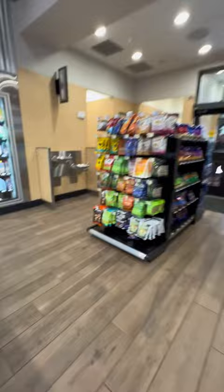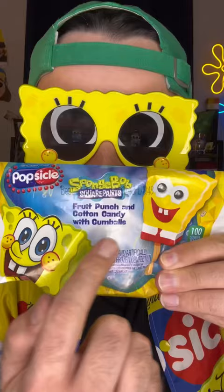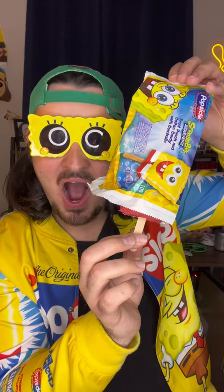As soon as I walked in, I noticed they restocked Spongebob Popsicles with gumball eyes. Now it's time to see — is it perfect, and did they bring back the gumball eyes?